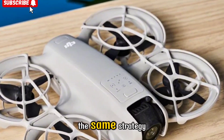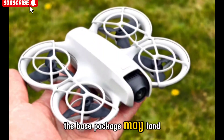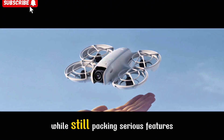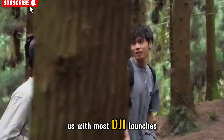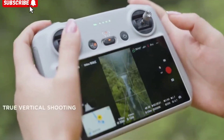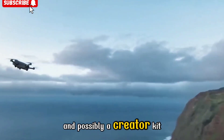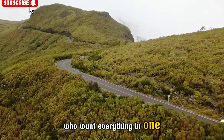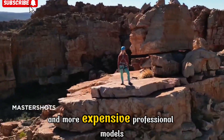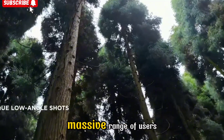Pricing is expected to follow the same strategy that made the original NEO such a hit. Reports indicate the base package may land in the $229 to $329 USD range, making it affordable enough for casual flyers while still packing serious features. As with most DJI launches, there will likely be multiple bundle options — a standard package, a Fly More combo with extra batteries, prop guards, and a carrying case, and possibly a creator kit designed for vloggers and travel shooters. This positioning sits perfectly between entry-level toy drones and more expensive professional models like the DJI Mini 4 Pro.